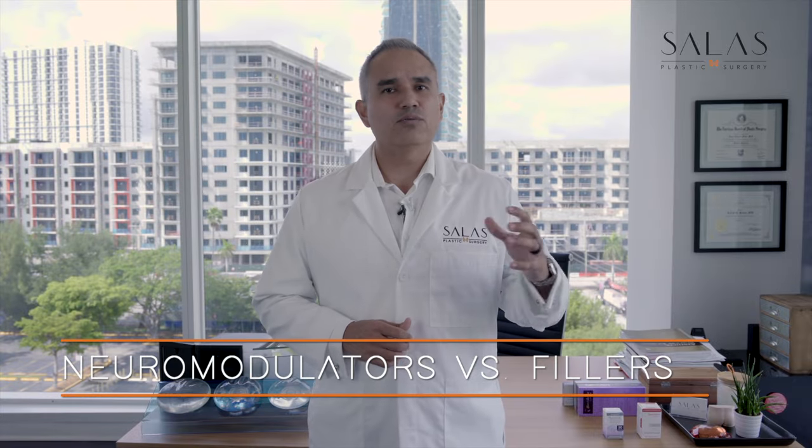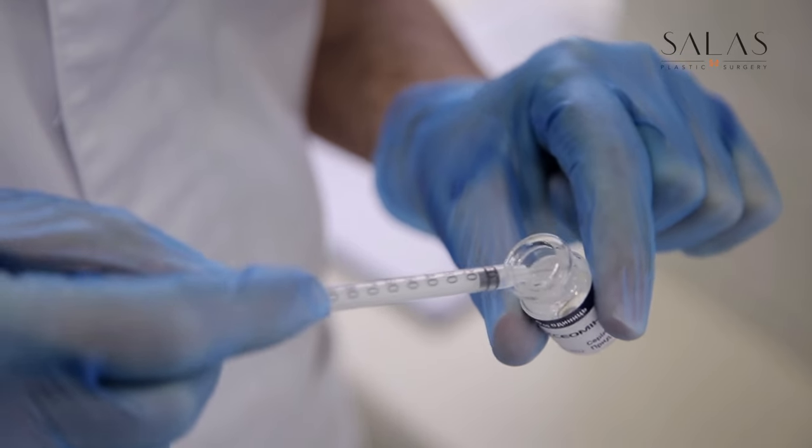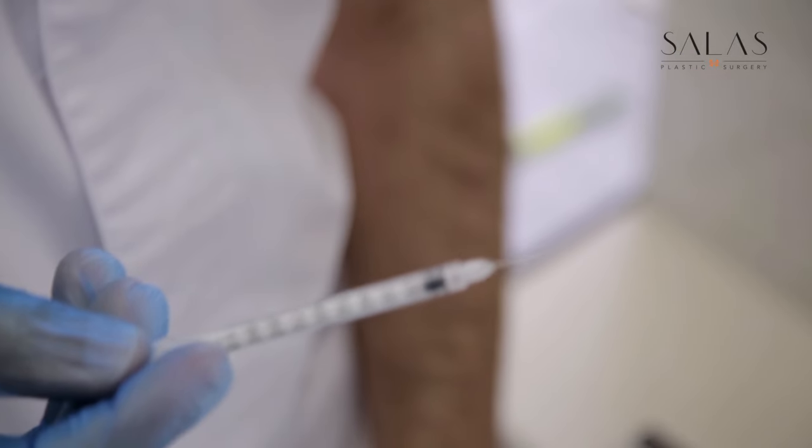Today we're going to be talking about neuromodulators versus fillers. I thought this would be a good topic because there's still some confusion as to which one is used for what and where they go.